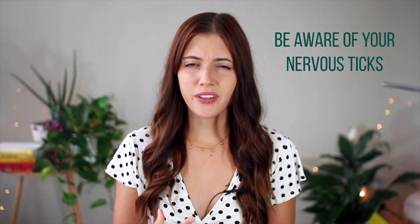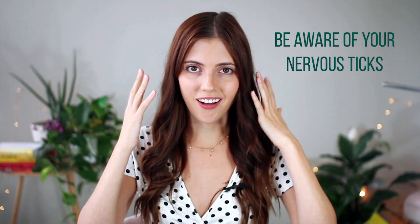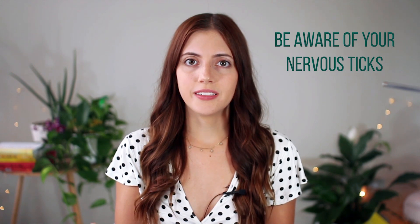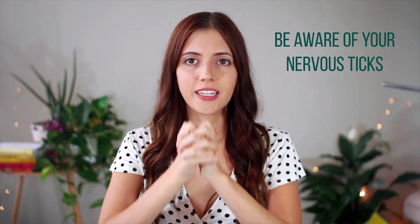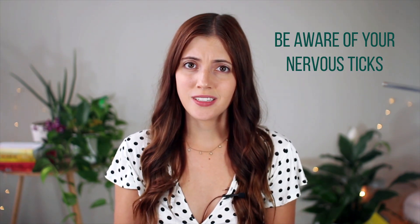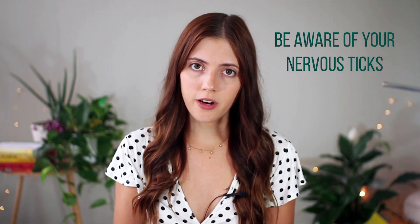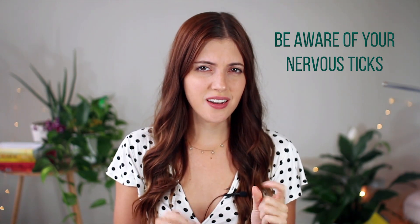The fourth tip I have is be aware of your nervous tics and then don't give in to them. Personally, if I'm feeling nervous, I'm going to touch my hair a lot, touch my face a lot — my hands are just going to be all up here, almost like guarding myself from the camera. So if I start to feel like my hands keep wandering up, I'll just clasp them and put them in my lap, which is definitely hard for me as I'm someone who speaks with my hands. But just be aware of what you do that makes you nervous and try to nip it in the bud.